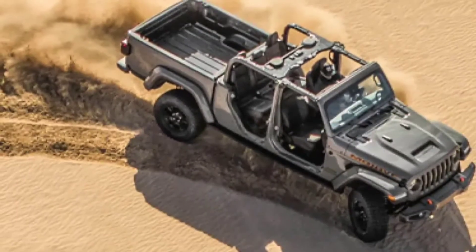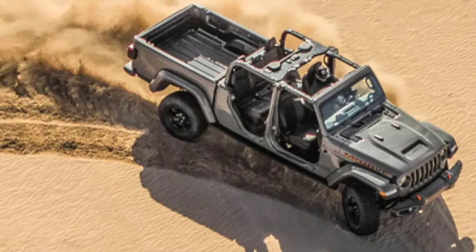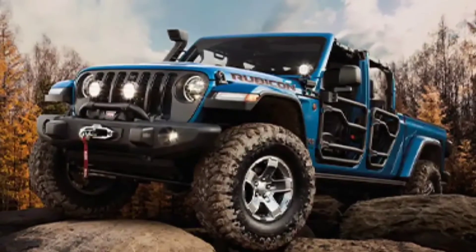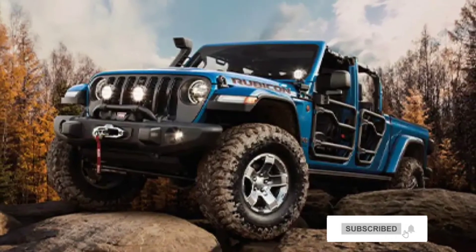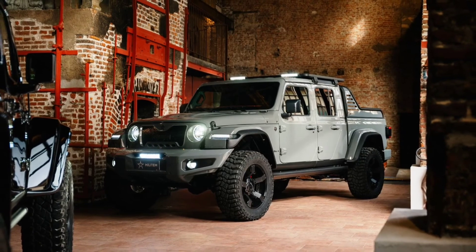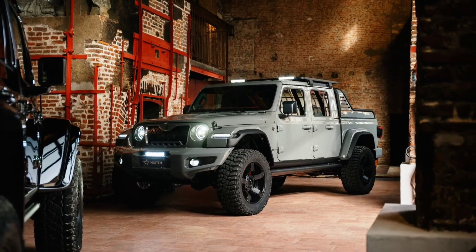European shoppers wanting to pick up the keys to a MyLightim Ferroxti will need to be prepared to part ways with at least 97,490 euros, about 113,000 US dollars at today's exchange rates, plus VAT.